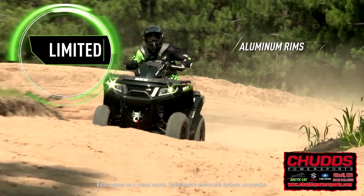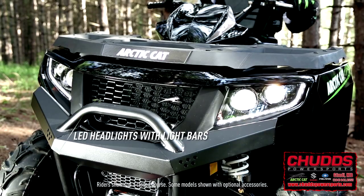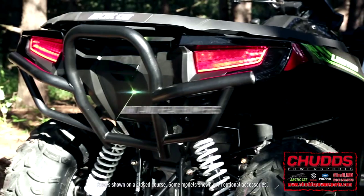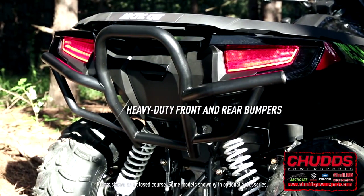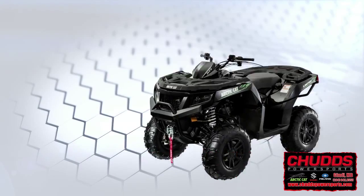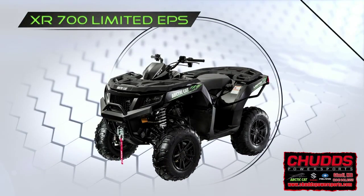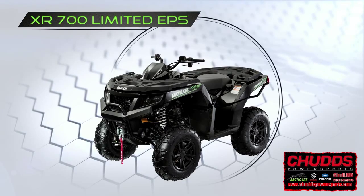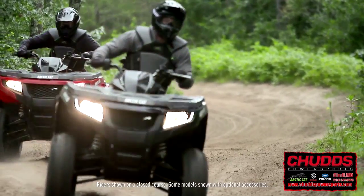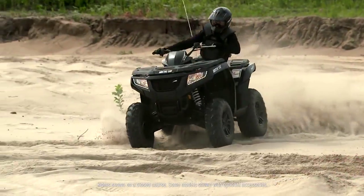XR Limiteds also get aluminum rims and electronic power steering, plus LED projection headlights with light bars, front and rear heavy-duty bumpers, and a Warn ProVantage winch. The 550 Limited is available in black, and the 700 is also available in black. The all-new XRs — it's time to experience a new breed of cat.